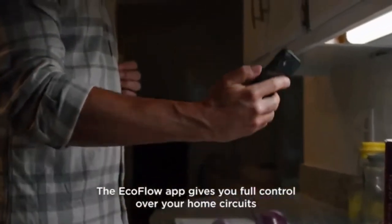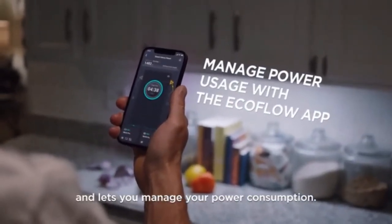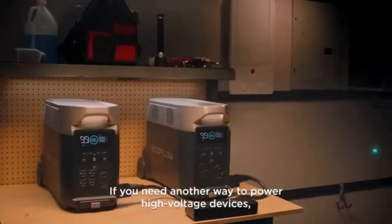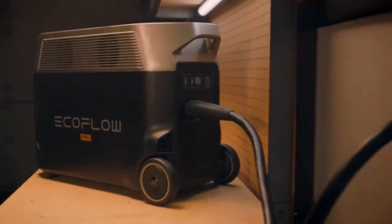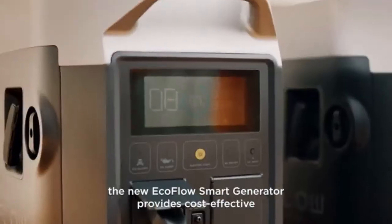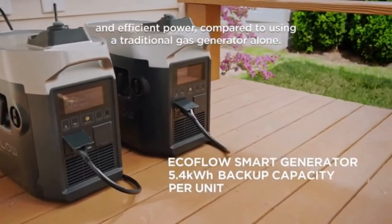The EcoFlow app gives you full control over your home circuits and lets you manage your power consumption. If you need another way to power high voltage devices, connect two Delta Pro units together. During emergencies, the new EcoFlow smart generator provides cost-effective and efficient power compared to using a traditional gas generator alone.